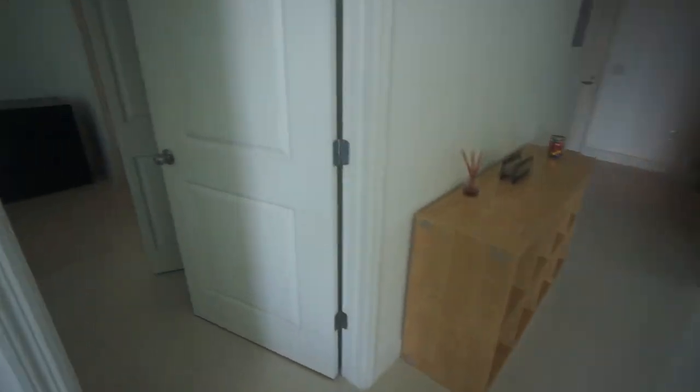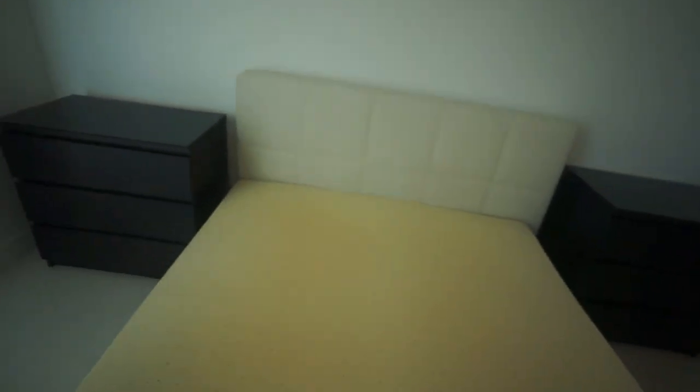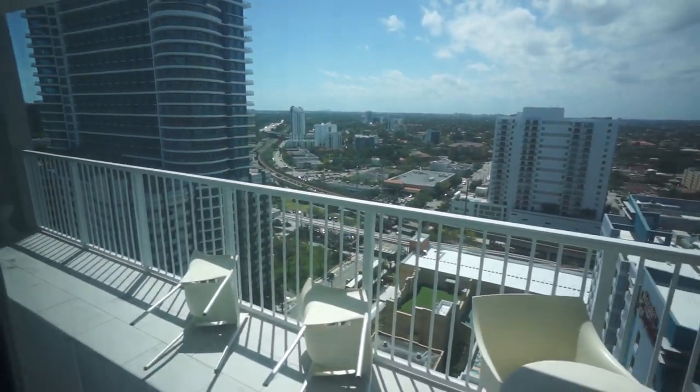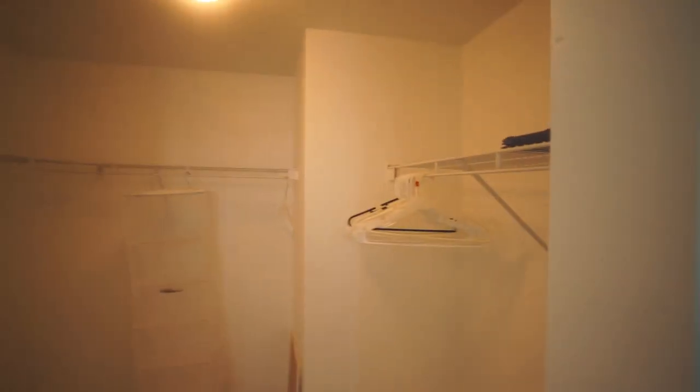Now let's go to the bedroom. This is your master bedroom with its own little desk. You still have a view from the bedroom as well. And there's a full-size walk-in closet — this is huge. You could put a couple things in here and organize it a lot better to fit more stuff.